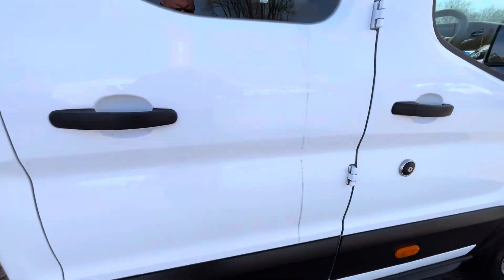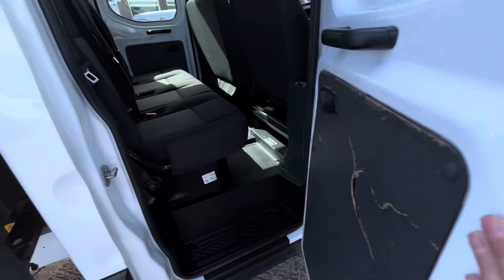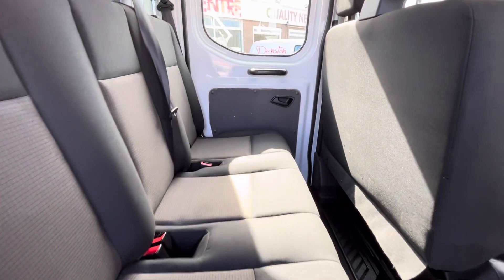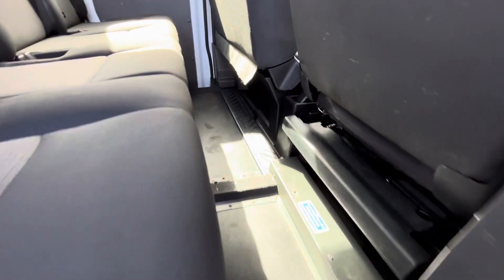I'll just show you in the back here. There you go — you've got your four seats in the back with isofix points on both outer seats. Seats are all good, floor is all good.